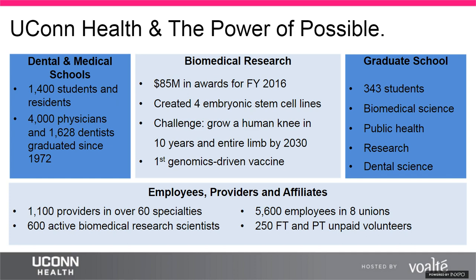UConn's research programs have won about $85 million in awards in 2016. Notable achievements include the first personalized genomics-driven vaccination preventing recurrence of ovarian cancer, and participation in a regenerative engineering research challenge to grow a human knee by 2027 and a whole limb three years after that. Overall, UConn has garnered about 135 patents. Supporting the three branches are about 1,100 physicians in more than 60 specialties and about 600 scientists.